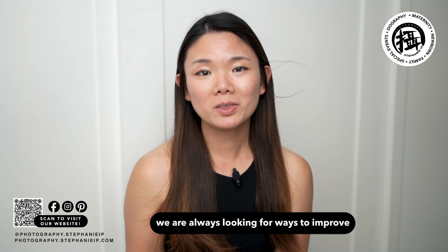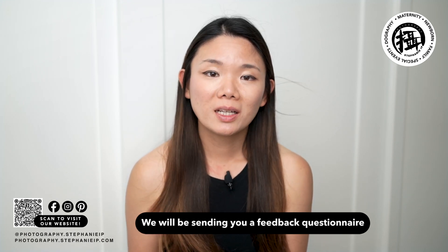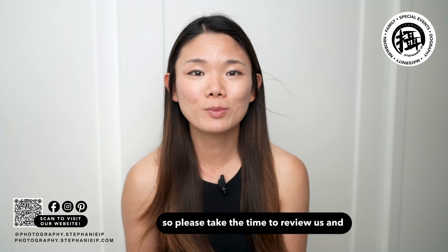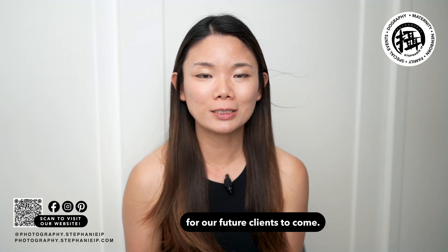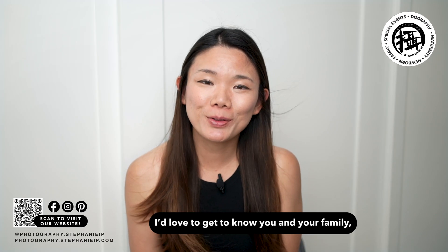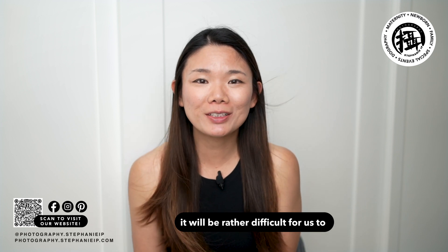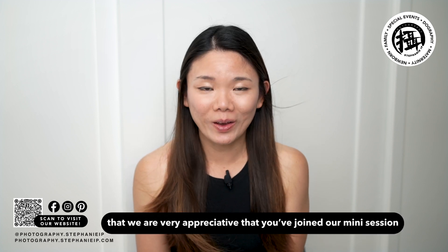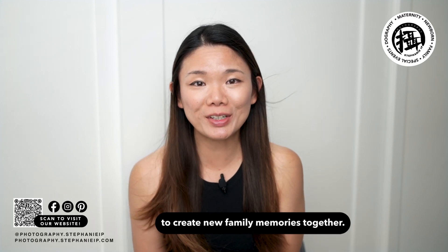As a small business we're always looking for ways to improve our interactions with our clients, so your feedback is always welcomed. We will be sending you a feedback questionnaire after your session, so please take the time to review us and provide valuable comments that will help us grow for future clients. I would love to get to know you and your family; however, with the nature of mini sessions it will be difficult to spend time chatting, but we are very appreciative that you have joined our mini sessions to create new family memories together.